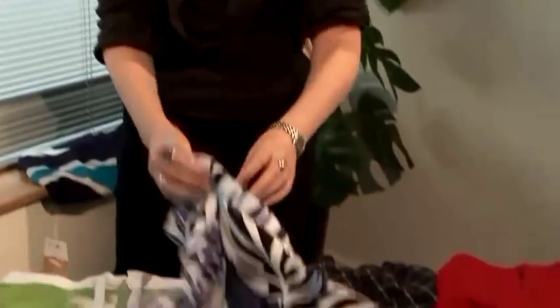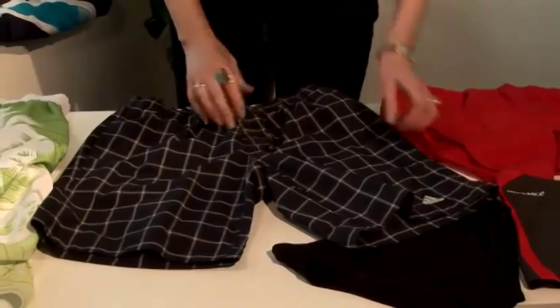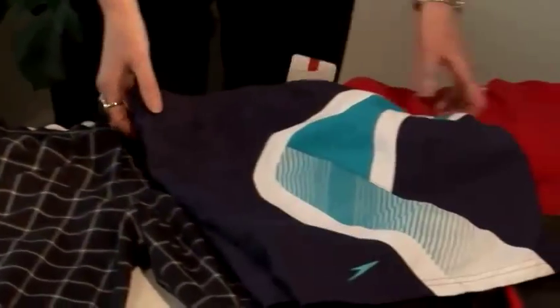Now we're going to move on to the Bermuda shorts. These are shorter in length than the board shorts. They can still be baggy but not as baggy, and they have an elasticated waist. They're also more conservative in the colours and the patterns, so they suit the more mature guy who still wants a younger look but doesn't want to go for the very youthful board shorts.